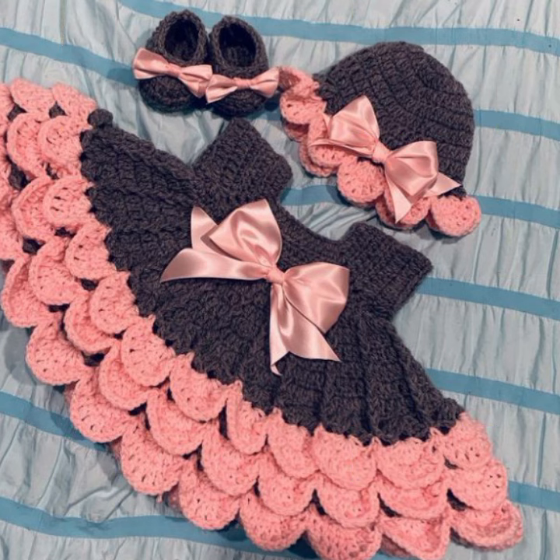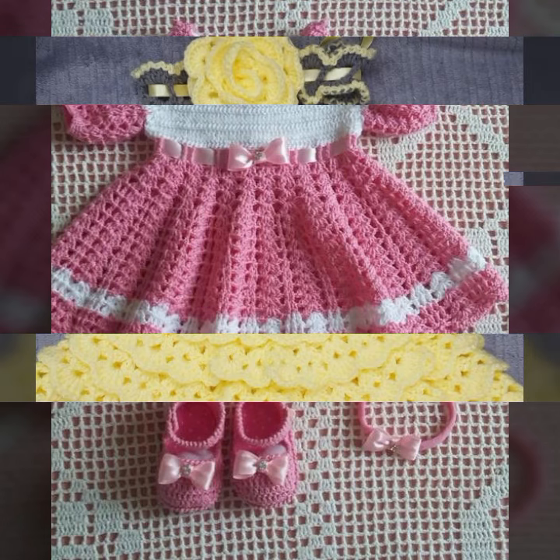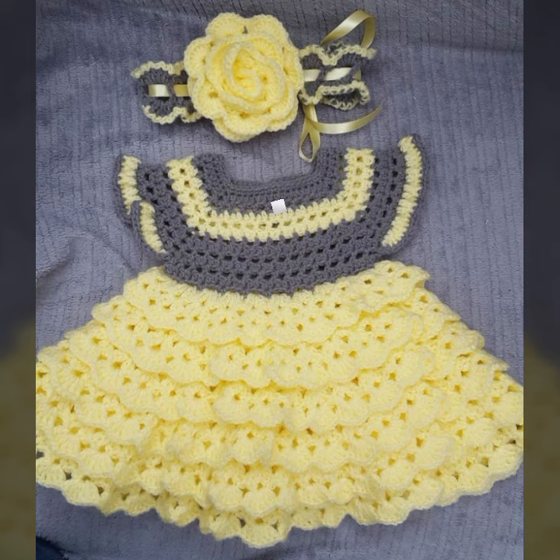If you want to buy these very beautiful baby crochet frock designs, then I will tell you some website names: livelyexpressiviva.com, Etsy.com, and Amazon. Friends, thanks for watching my video. See you again with a beautiful collection. Till then, Allah Hafiz.